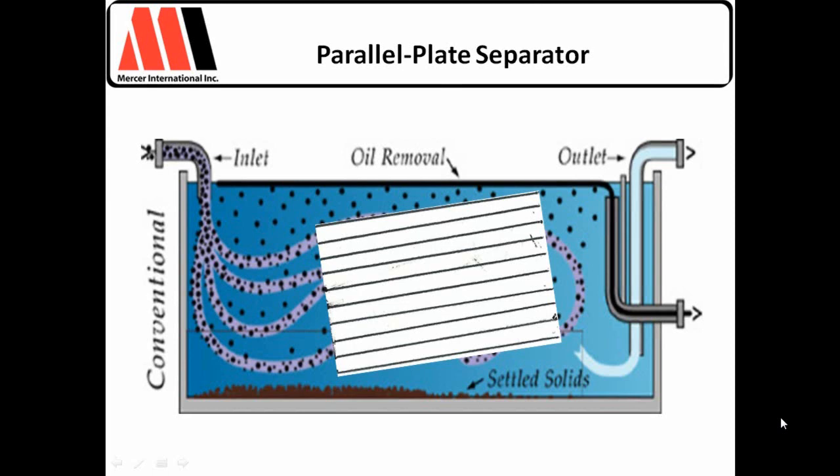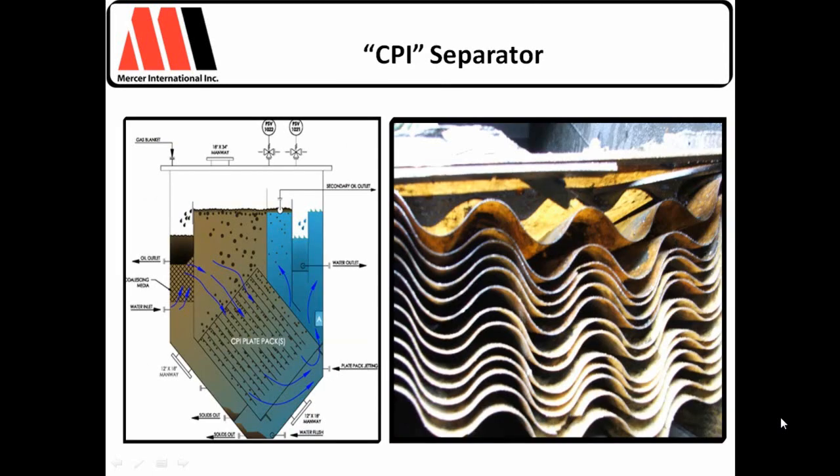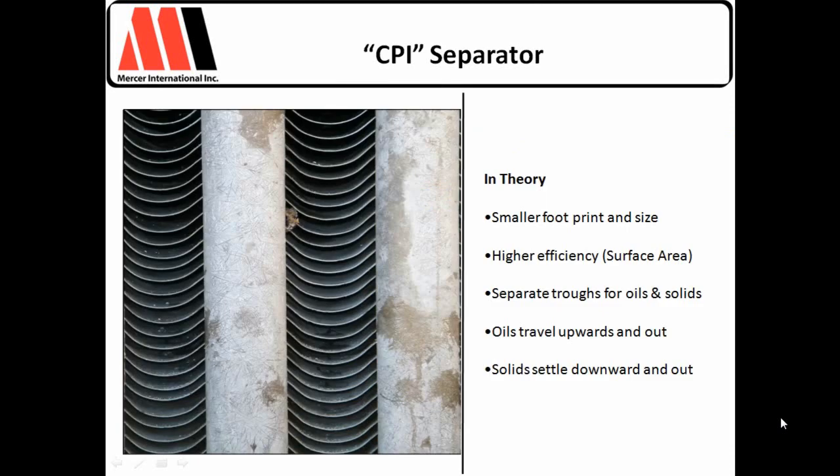As environmental regulations became more stringent, coalescer packs needed more surface area. This was accomplished by building flat plate units with tighter and tighter plate gaps, which eventually resulted in premature fouling with particulates. There was a downflow design, where water and solids move down and the oil moves upflow in a countercurrent direction. Eventually, as plate gaps reached one inch, downflow designs were replaced with a crossflow design, which allowed solids, oil, and water to move in essentially the same direction, eliminating counterflow. Eventually, these flat plate parallel coalescers evolved into corrugated plate units, which increased surface area and saved material cost.